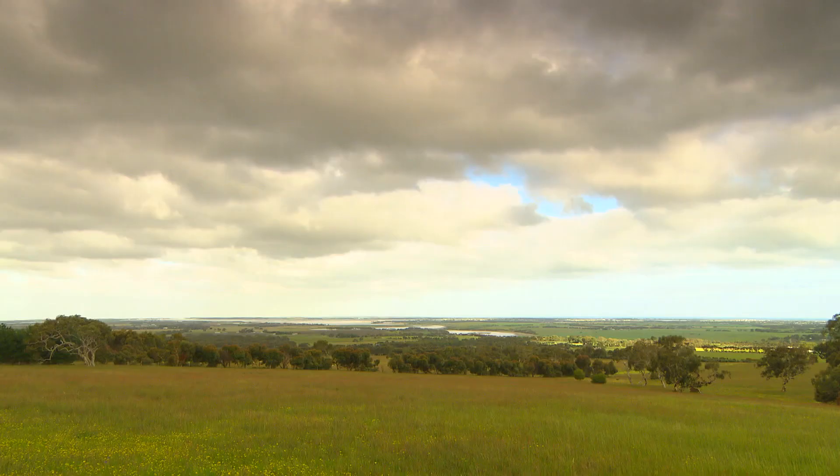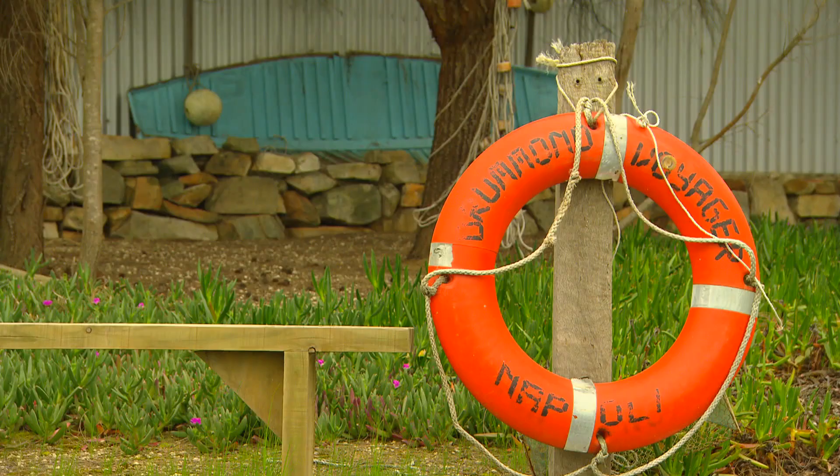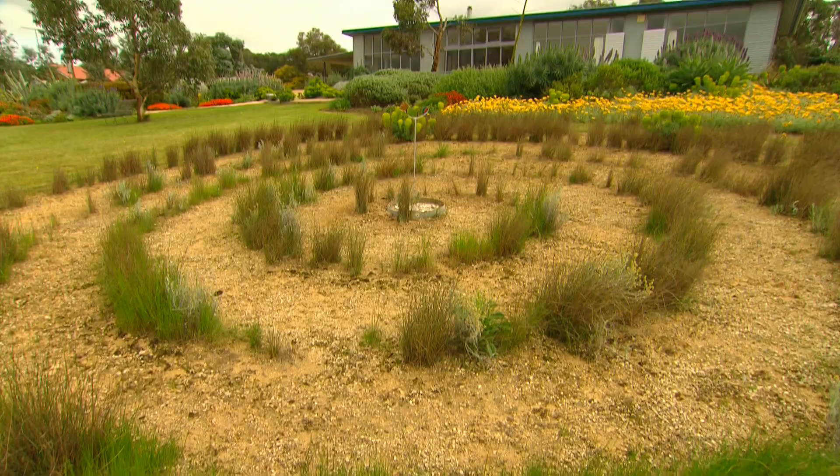Where did the name Boat's End come from? I can see the sea and the lake and the river down there — was there a high tide? Well no. We had this old, I think it was a pram dinghy — the last little bit of it is up by the boat shed up there. It was the end of the boat. And when we were thinking of names for the garden, we came up with this idea of calling it Boat's End.